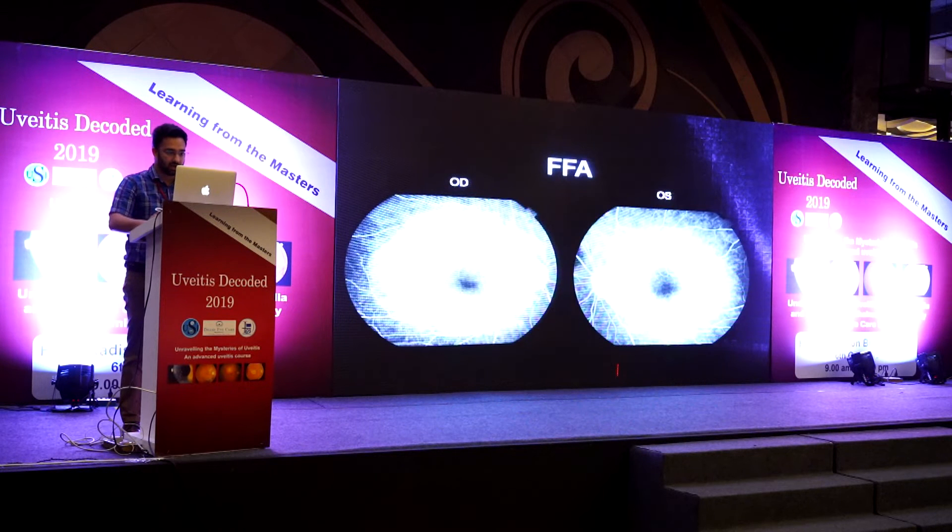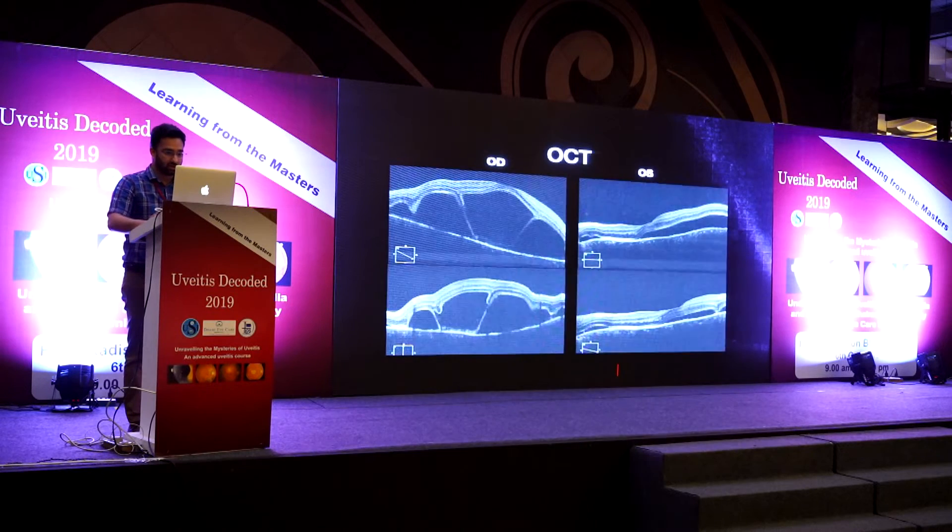Angiography showed pinpoint leakages, hyperfluorescence of the choroid, pooling of dye, exudative detachment, and a hot disc. FFA showed neurosensory detachments in the right eye and more so than the left eye. Sub-retinal septae were also visible. Unfortunately, EDI was not performed and choroidal thickness could not be assessed.